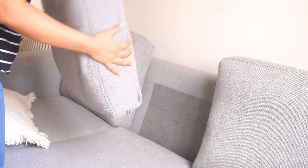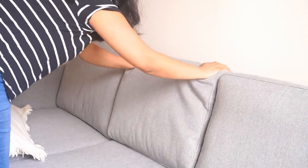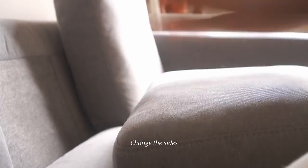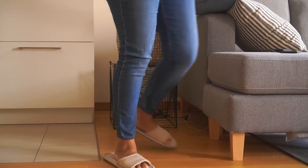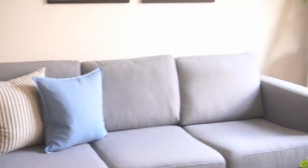One very easy but sure-shot way to make any living space look brand new is to simply turn the sofa cushions upside down. The worn side goes down and behind, and bring the unused backside to the front. It might sound like common sense at first, but often we forget to fluff up our cushions and pillows — flat cushions can make any space look dull and sad.